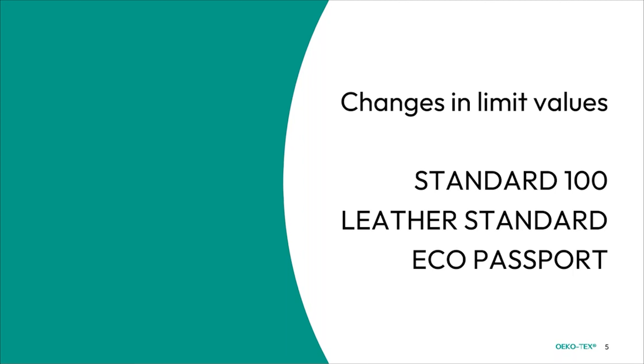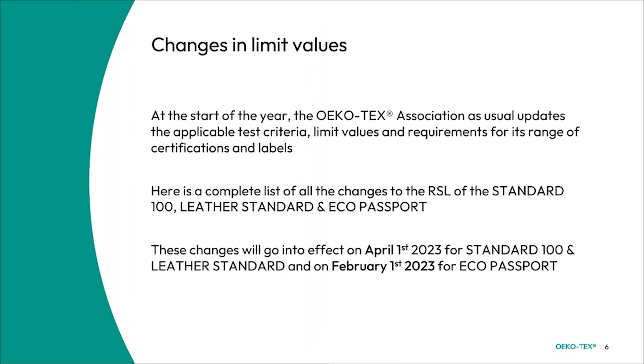Probably the biggest portion of today's new regulations is the changes in limit values, specifically for the Standard 100, the Leather Standard, and the Eco Passport. At the beginning of each year, the Ecotex Association updates the applicable test criteria, limit values, and requirements for its range of certifications and labels. We will present a complete list of all changes to the RSL — the restricted substance list. These changes go into effect on April 1st, 2023 for Standard 100 and the Leather Standard; however, for the Eco Passport they go into effect on February 1st, so please be aware of that.